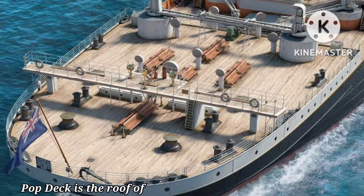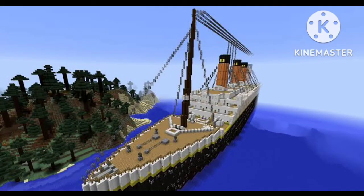Poop deck. The poop deck is the roof of a cabin at the back of the ship. The cabin was used as a general room for third-class passengers.